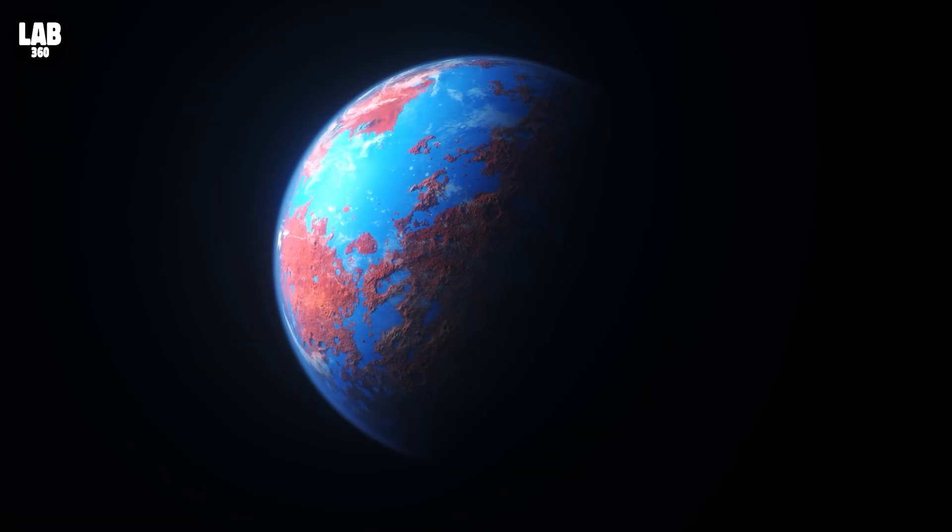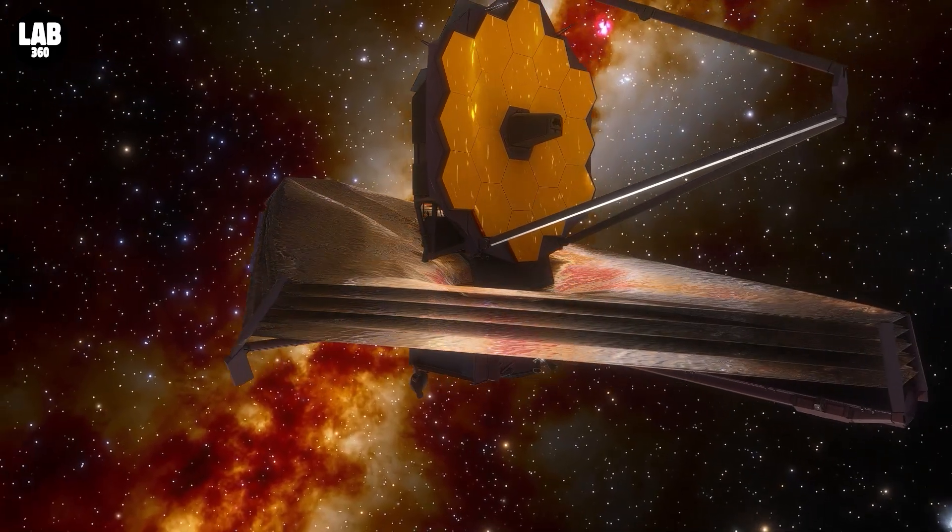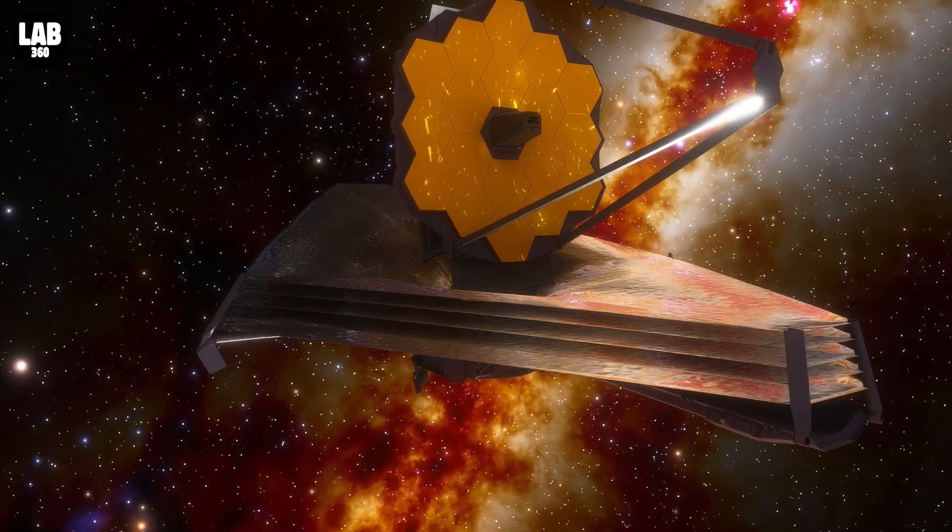What are the true characteristics of these planets' surfaces and atmospheres? Stay tuned, as the James Webb Space Telescope is about to deliver some answers.